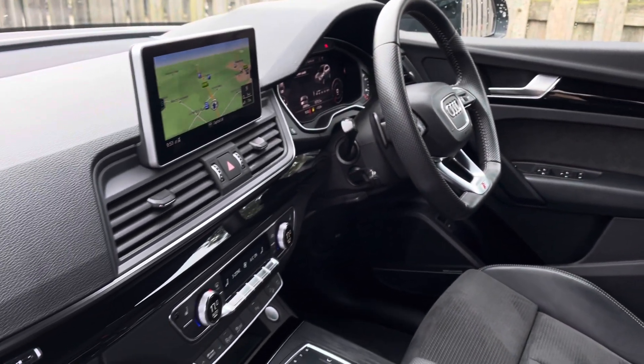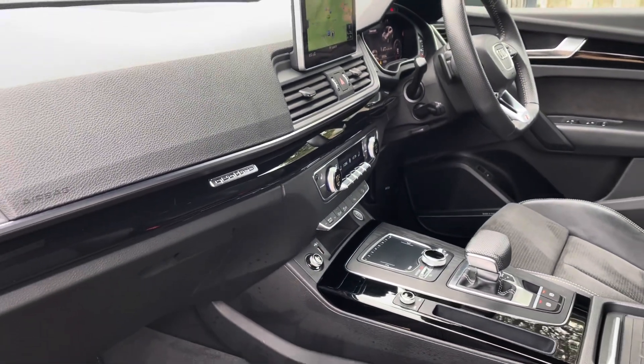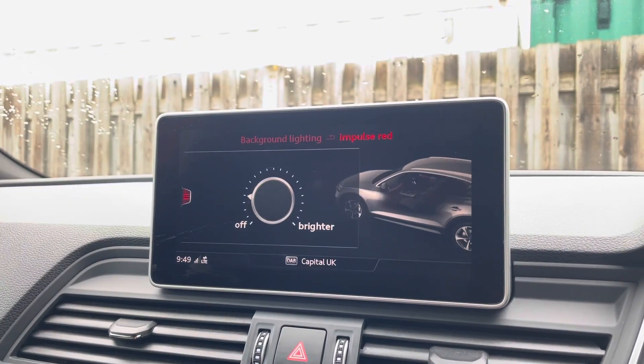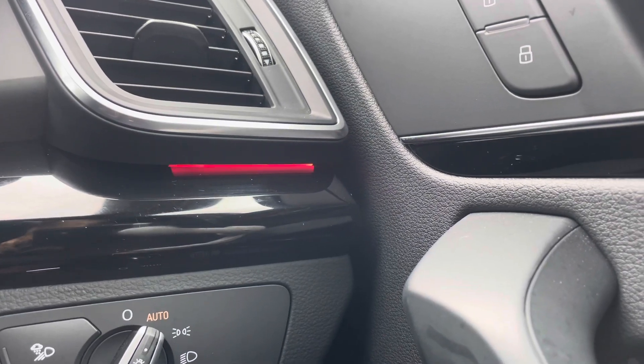Not only do the vehicle's black piano finish inlays give the car a lovely polished and refined addition, but the extended LED interior lighting pack allows you to choose between your favourite interior lighting colours and intensity, making your driving experience that little more personal to you.